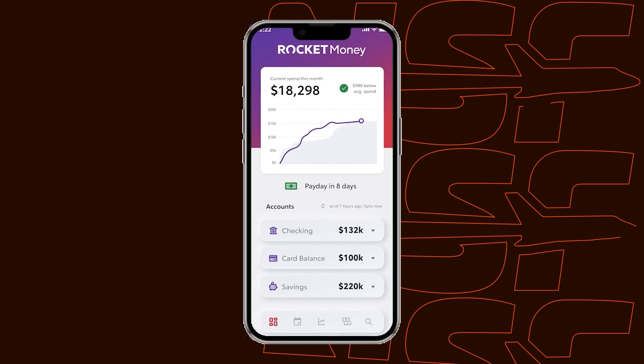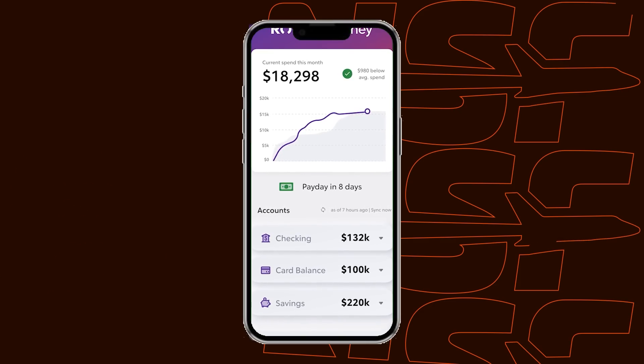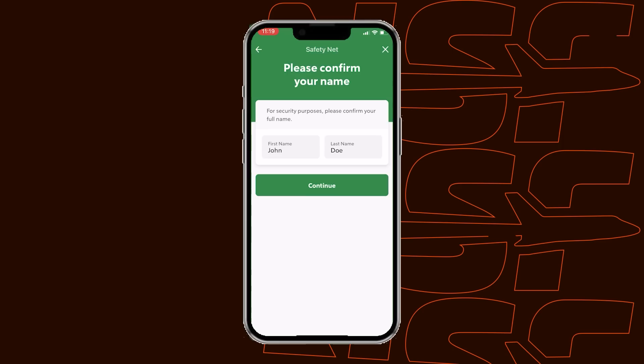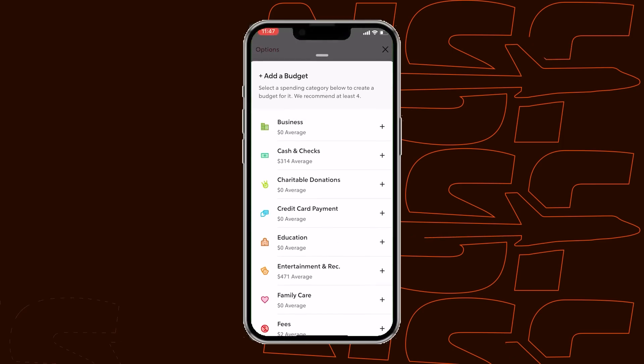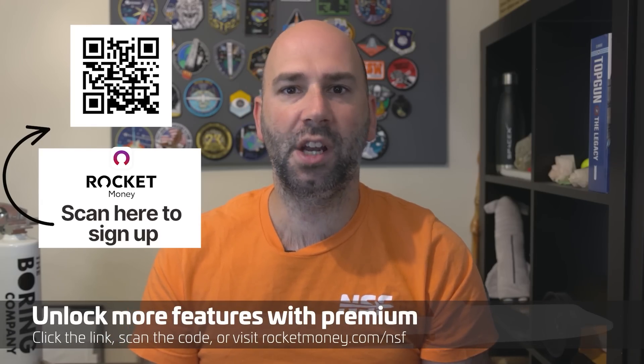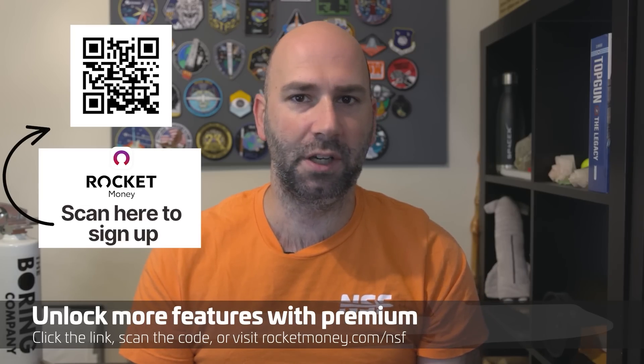This week's sponsor is Rocket Money — an all-in-one finance platform that can help you spend less and save more, including helping to cancel unwanted subscriptions. Rocket Money safely and securely identifies recurring payments and helps you cancel them with just a tap. It gives you a clear picture of your net worth including cash, debts, investments, and crypto, and shows how it's trending over time. You can set budgets and Rocket Money will notify you when you've exceeded them, and it can even help you visualize your spend-to-earn ratio. It's trusted by more than 3.4 million members and available on iOS and Android. Check out rocketmoney.com/NSF or scan the QR code on screen.